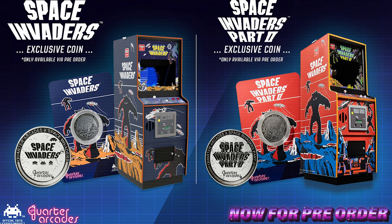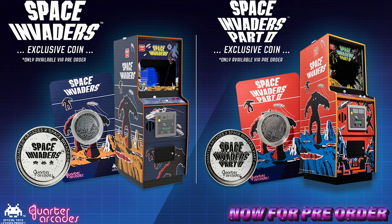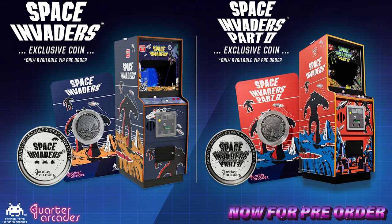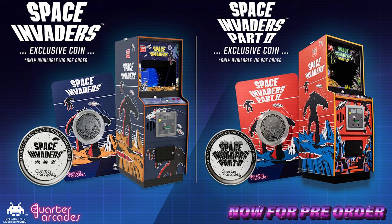For pre-orders outside of Just Geek, we have a pre-order bonus of a limited edition collector's coin that matches the machine you have pre-ordered, with a coin for Space Invaders 1 and a coin for Space Invaders 2.